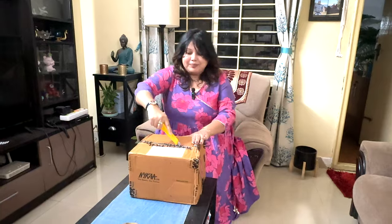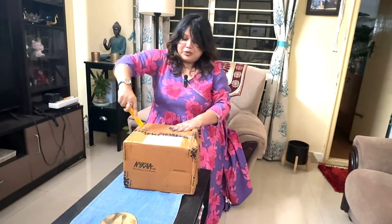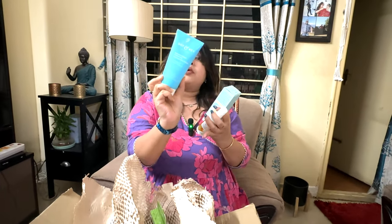I am also going to check the online haul. Let's open it! This is dot&Key SPF 50 Blueberry Sunscreen — price is ₹445. This is Toni & Guy Heat Protection Mist — price is ₹439, with a 15% discount. This is dot&Key Blue Barrier Repair Hydrating Gentle Face Wash — price is ₹375.